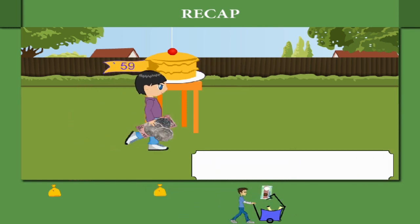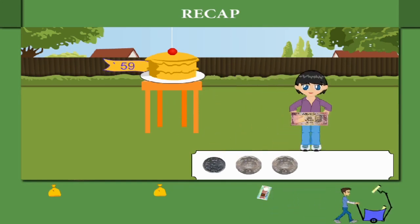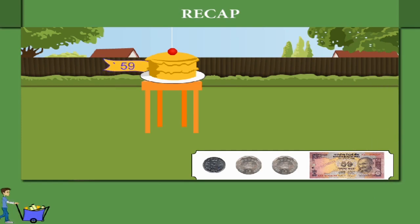She gives a 50 rupee note, one 5 rupee coin and two coins of 2 rupees each, making it 59 rupees.